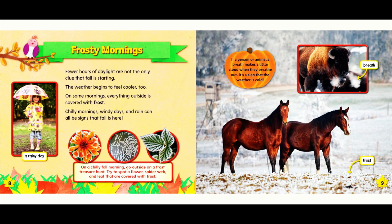Frosty mornings. Fewer hours of daylight are not the only clue that fall is starting. The weather begins to feel cooler, too. On some mornings, everything outside is covered with frost. Chilly mornings, windy days, and rain can all be signs that fall is here.